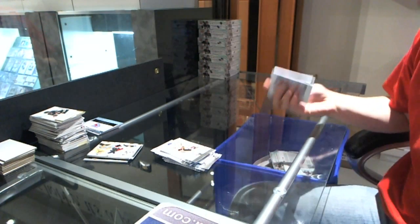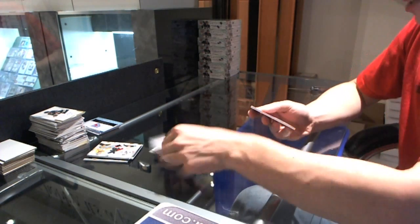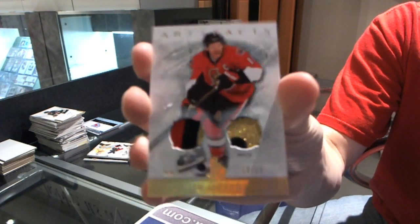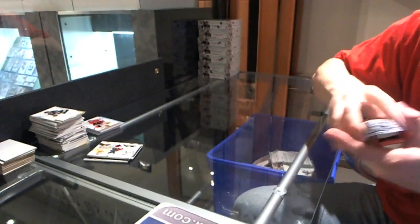And now for the patch — oh, that's nice. We've got a dual patch number 13 of 15 for the Ottawa Senators, Daniel Alfredsson.